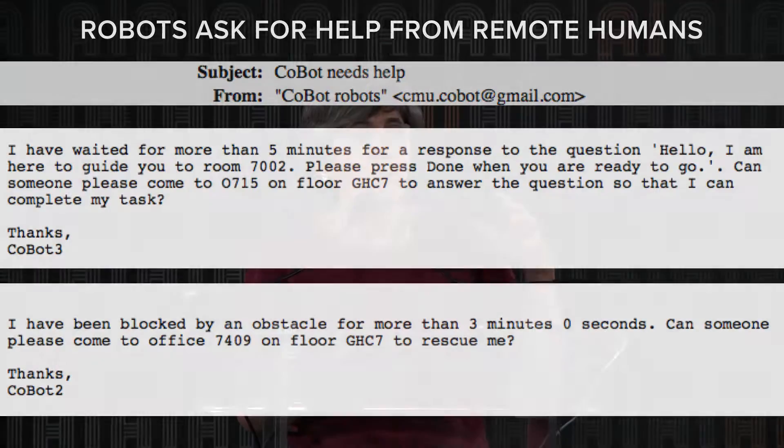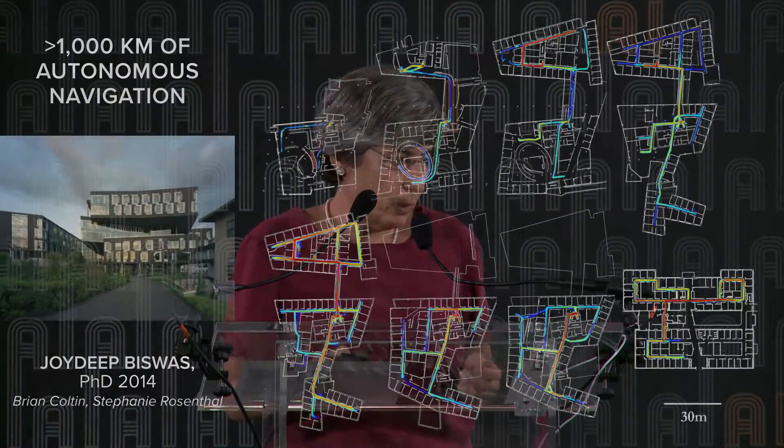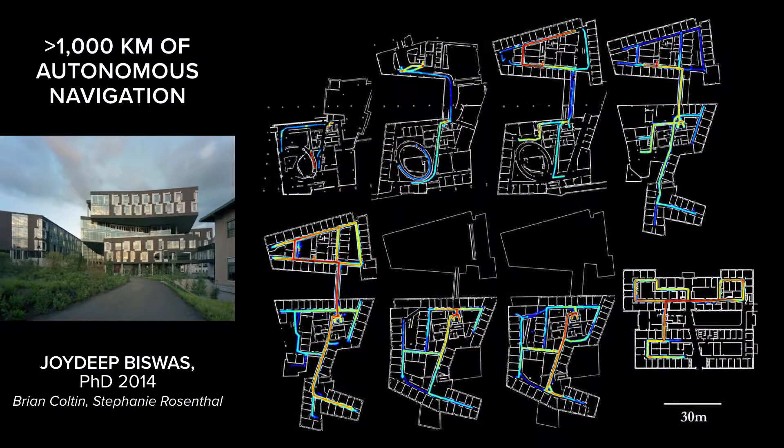There is this concept of autonomy. The fact that we let the robot go — out of our sight, out of our sound — and it's completely autonomous gives you chills about whether it's going to do the right thing, and so we need this particular kind of human help. It has moved at CMU for more than 1,000 kilometers.